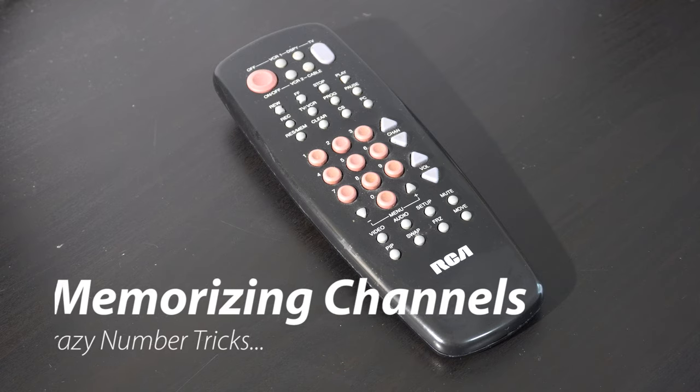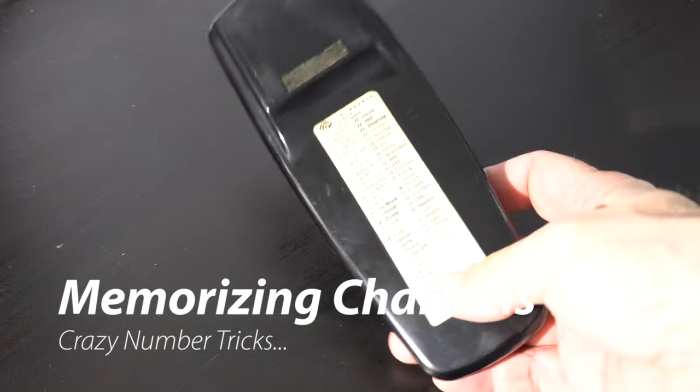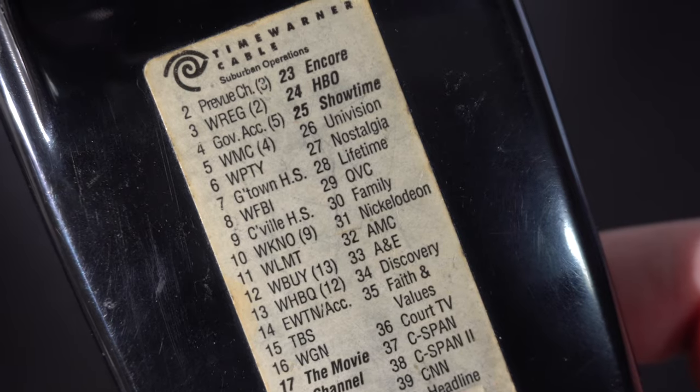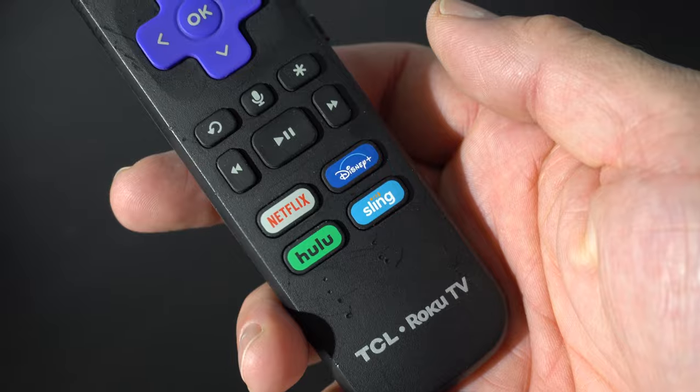Number one: memorizing channels. On the back of this 1980s remote, you see a cable company-provided sticker that maps every channel to its number. For example, HBO was on channel 24, Showtime on 25, etc. Today, many remotes don't even have numbers — this one has arrows and even a button for services like Disney Plus.